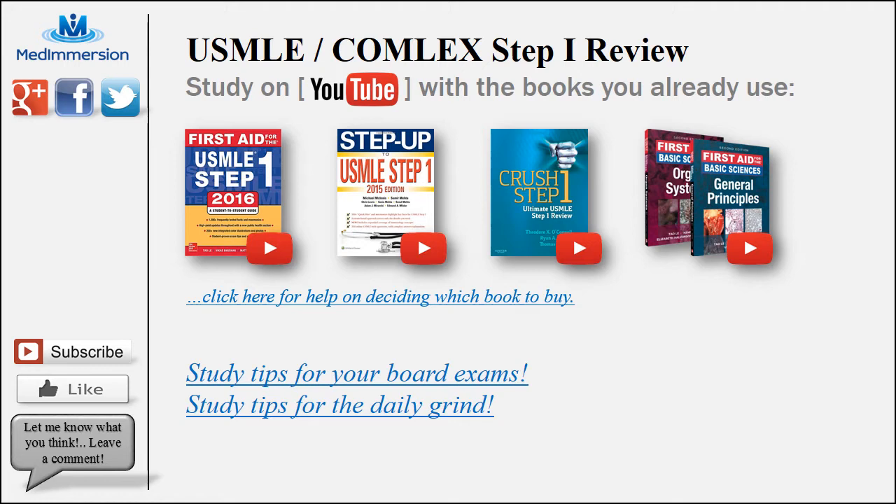Hey guys, this is Dr. Joel coming at you with a brand new and very exciting way to study for your USMLE or Comlex Step 1 Board Exam. Basically, all you need to do right now is just pick which book you already study from, and from that point I've got playlists for each one of these books that covers every topic point by point. I've picked these four books first of all because I own all four of them and I really like every one of these four for their own reasons.